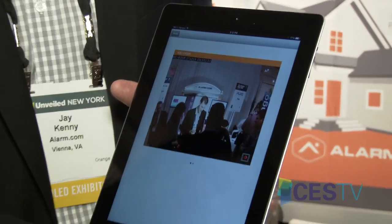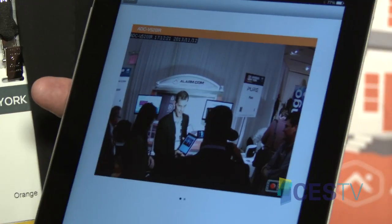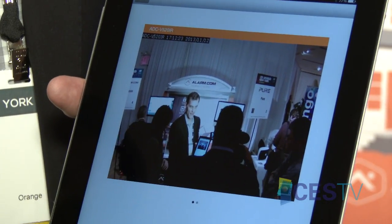Alarm.com is a connected home platform. We take all these smart devices and make them talk to each other so they're even smarter. You can see our video service — we're streaming live here. We connect lights, locks, thermostats, and all these different devices. Energy management has become such a big part of what we do.